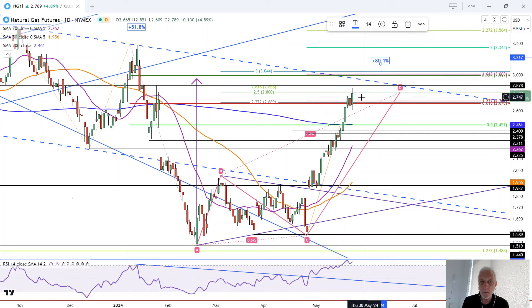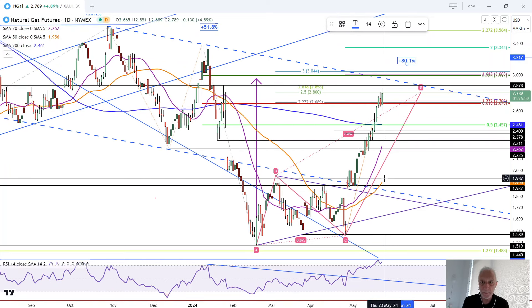You can see how we almost hit the next higher target. Today's high was 285 and 286 begins the next higher target zone.